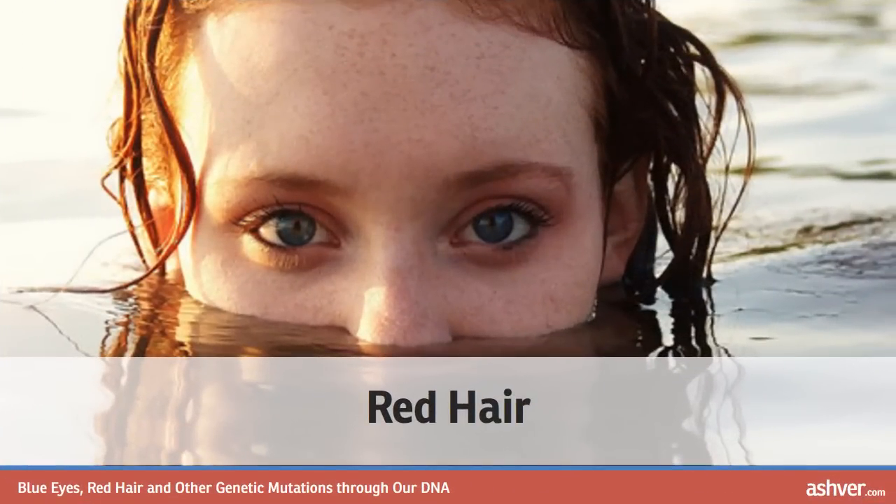Red hair. The general consensus is that the first red-headed human appeared in Africa about 50,000 years ago, and then people with fiery hair began migrating to Europe. But how did red hair happen? Scientists have declared that red hair is a genetic mutation which occurs in less than 3% of the entire human population. In some areas, such as Great Britain, red hair occurs in as much as 6% of the population. It is the rarest hair color among humans and is often also associated with very fair skin, light colored eyes and freckles.